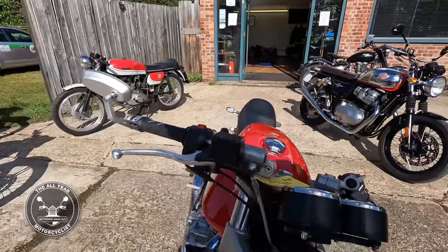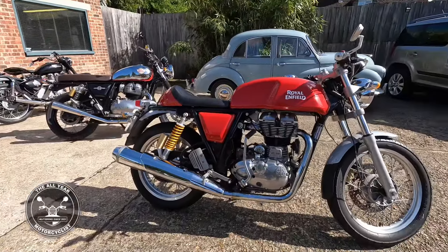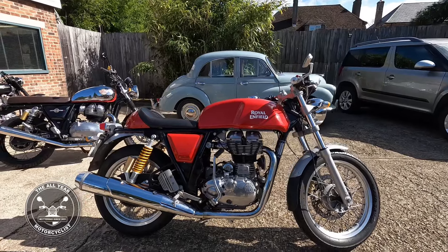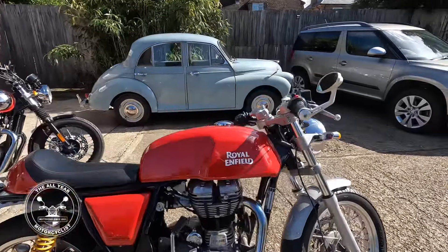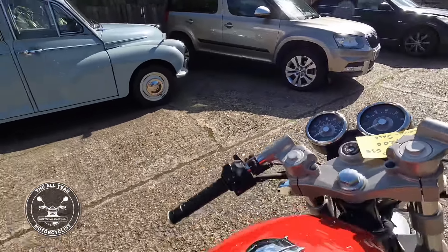But one of my favourites — look at this — Continental 500 or 535. Yeah, wonderful isn't it, just love it. And the tank and the clocks a lot.